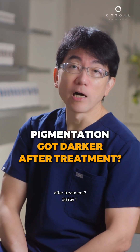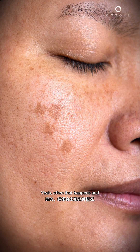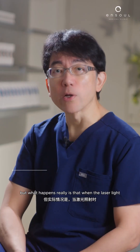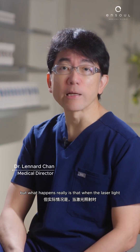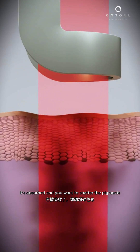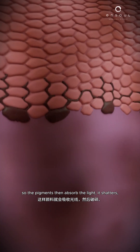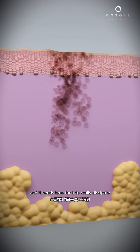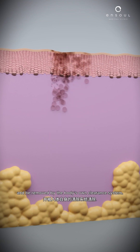Is it normal for pigmentation to get darker after treatment? Yes, often that happens and we call this phenomenon transient hyperpigmentation. What happens is that when the laser light hits the pigment, it's absorbed and we want to shatter the pigments. The pigments absorb the light, it shatters, and it needs time to really dissipate and be removed by the body's own clearance system.